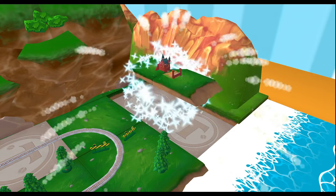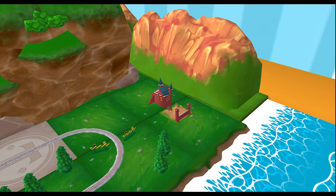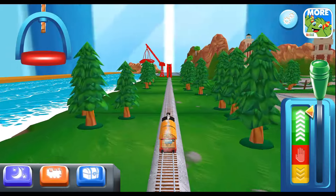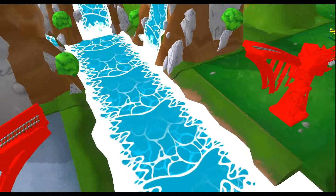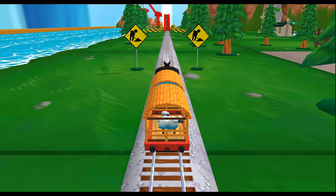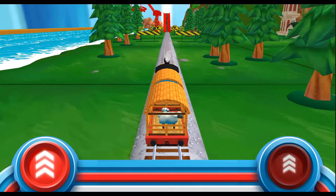Just slide or tap it to open. You've got this! Help the engine jump the big bridge. Tap as fast as you can on the buttons to make the engine go, go, go!